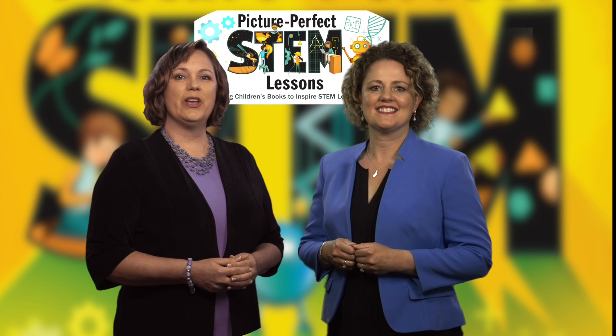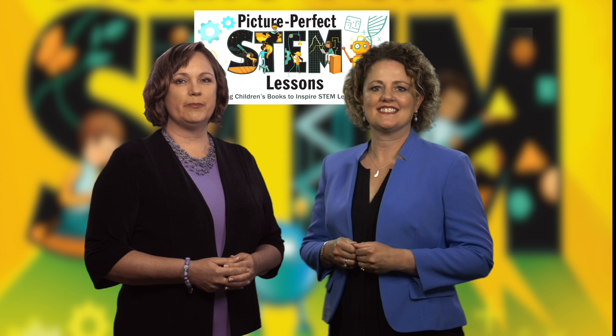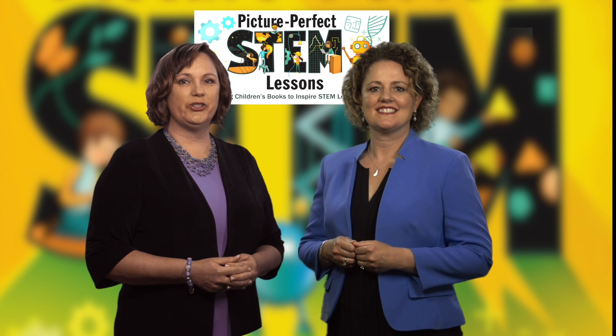Hi, I'm Emily Morgan, and I'm Karen Ansberry. We're the authors of the Picture Perfect series published by the National Science Teachers Association.